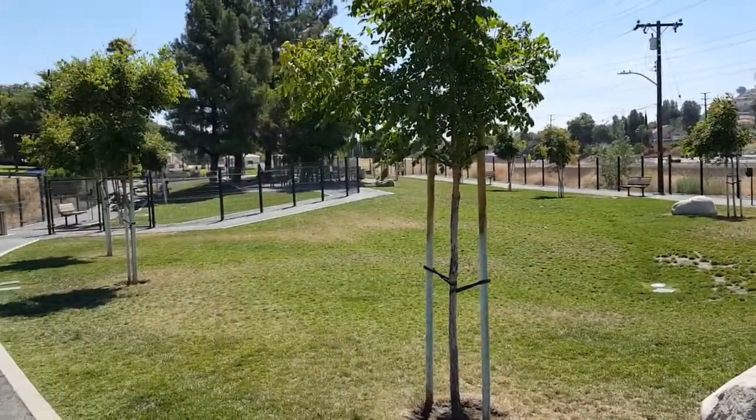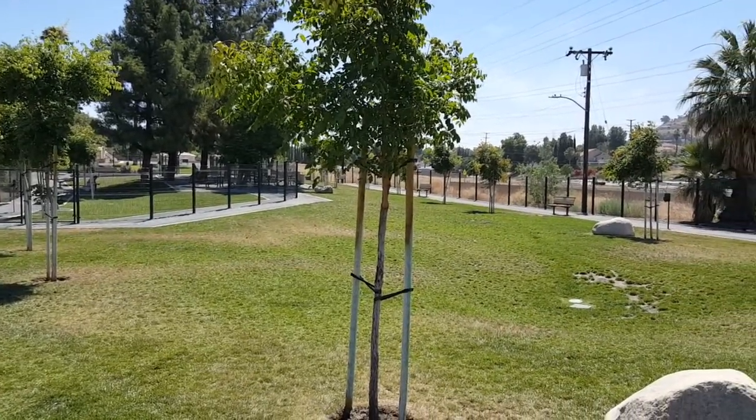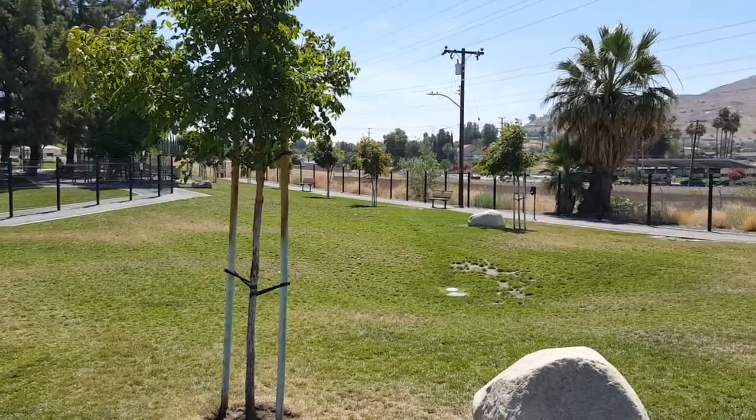All in all, it's a really good park and a nice place to bring your furry friends, just sit down, relax, and have a good time.